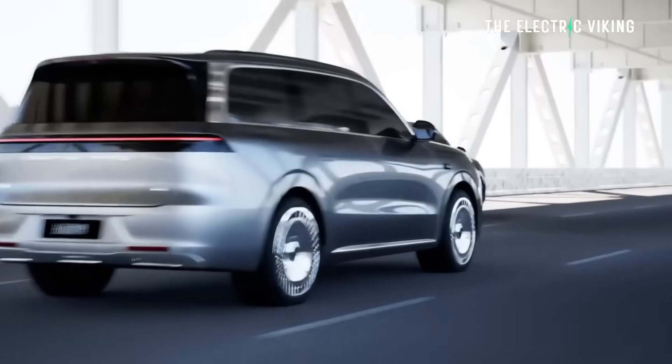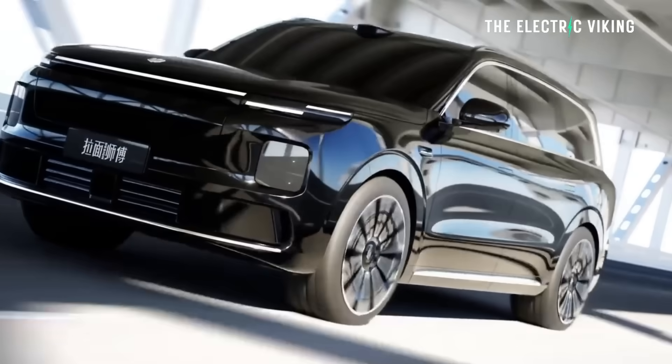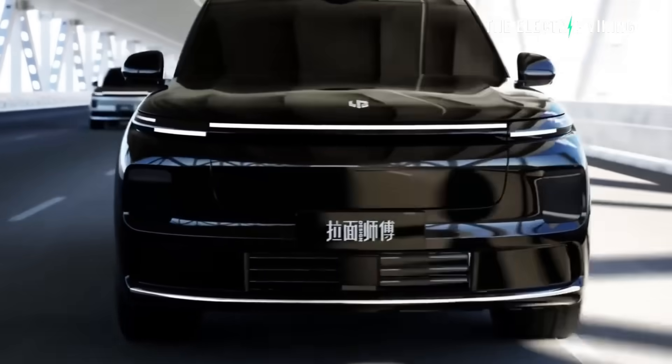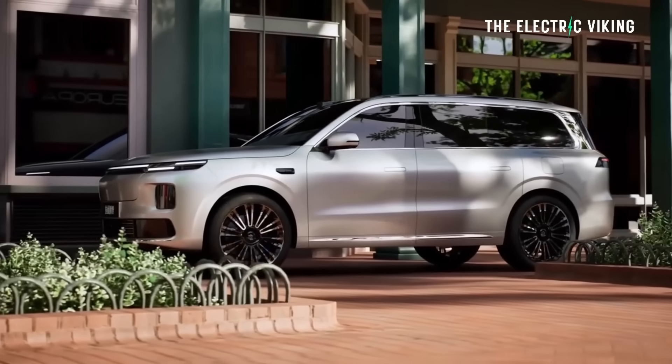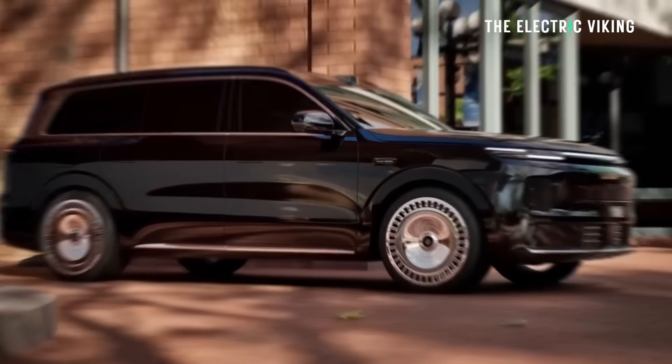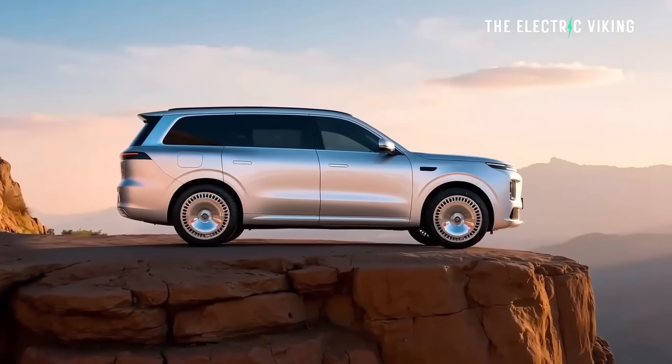Personally, even though the hybrid sounds incredible, I would buy the EV version. I think 600 kilometers of range is more than enough, especially considering it'll have fast charging of probably around 600 kilowatts using that 1,000-volt architecture. You should be able to charge that battery in about 13 or 14 minutes in China. I think it's exciting to see these new cars coming to market and people having a choice. If you want to do towing, an EREV like this could actually be a really good option.